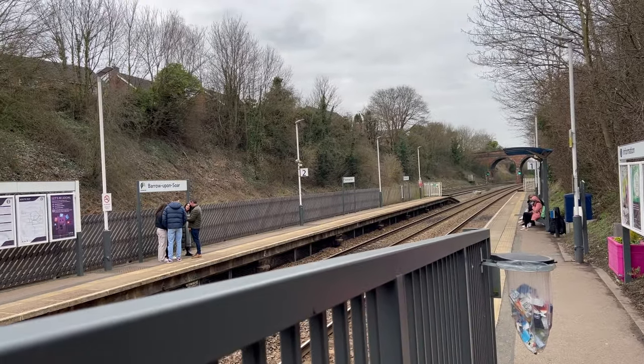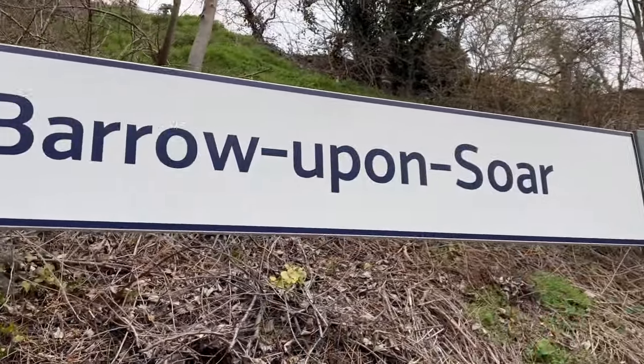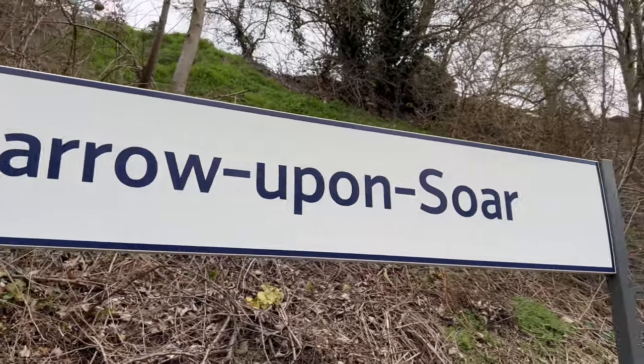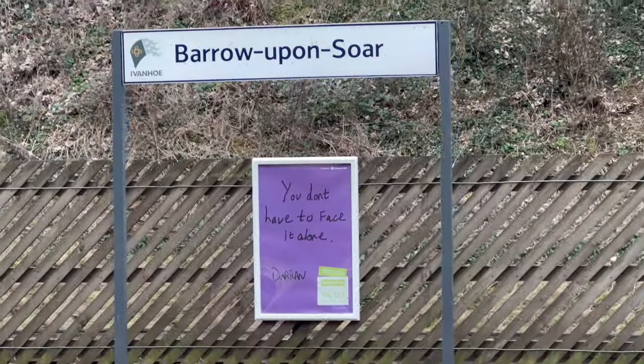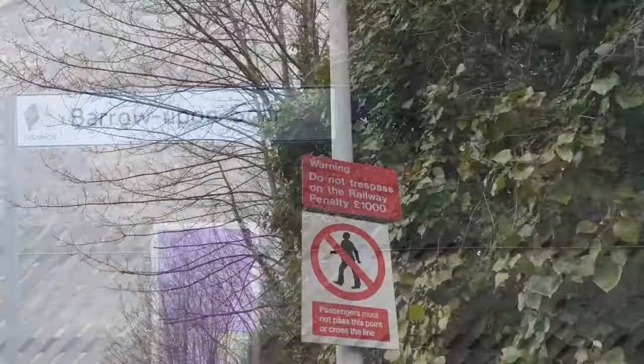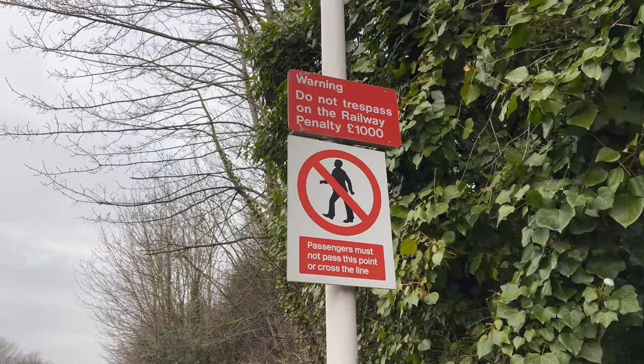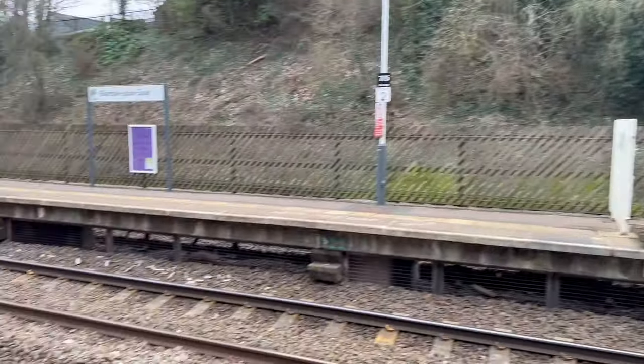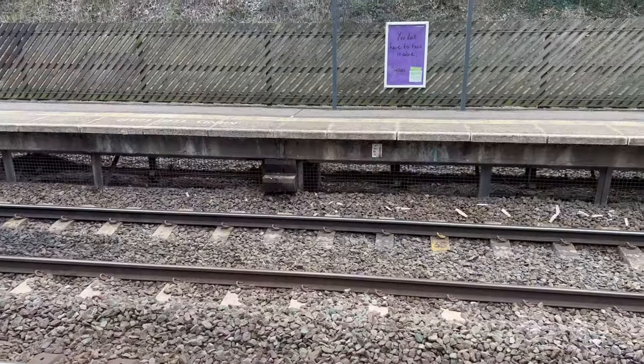In 1899, Midland Railway renamed their station Barrow upon Soar and Quorn. Neither station was ideally located for Quorn, being about the same distance from its centre. It's the only station on the line to retain much of the original MCR — Midland Counties Railway — architecture.